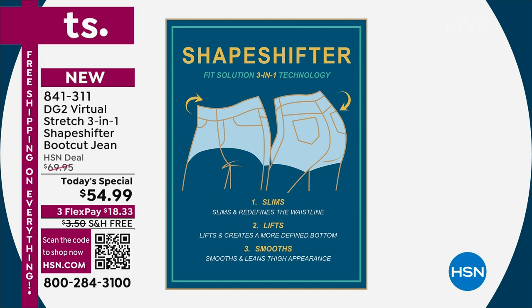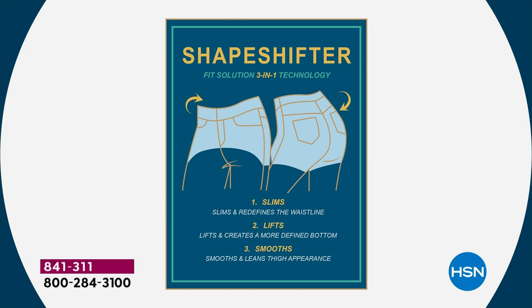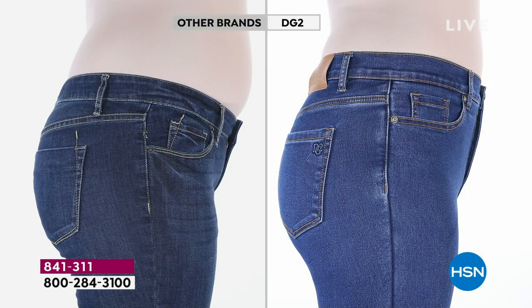Here's what it does for you: it slims your hips and your actual waistband — and we're going to show you some great before-and-afters. Then it lifts the backside. We have had every one of the hosts turning around showing off their backside. And it smooths the hips and the thigh area really beautifully.